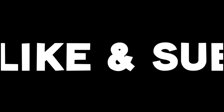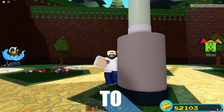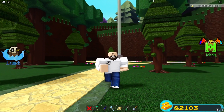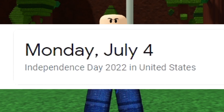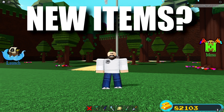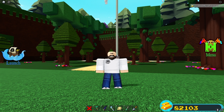Welcome back to another video! Today we're back inside Build a Boat, and we're going to be talking about the July update that's most likely dropping soon. We're going to go over everything that's to come inside the update — some new items and maybe even some potential new codes. Everything you need to know, I'm going to tell you in this video.